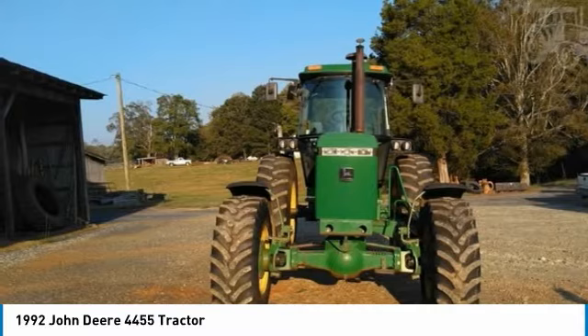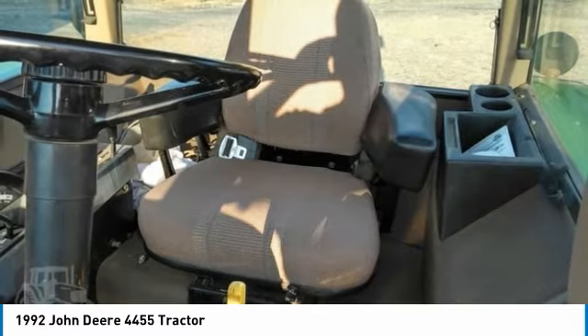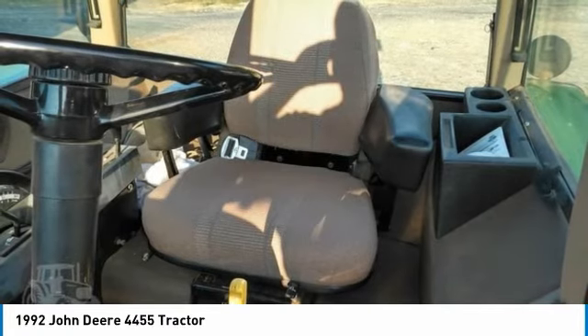If you are someone who appreciates quality equipment at a fraction of the cost, then you owe it to yourself to check out this 1992 John Deere 4455 tractor. Don't miss out on this amazing opportunity to gain industry success, because this tractor is priced to sell.